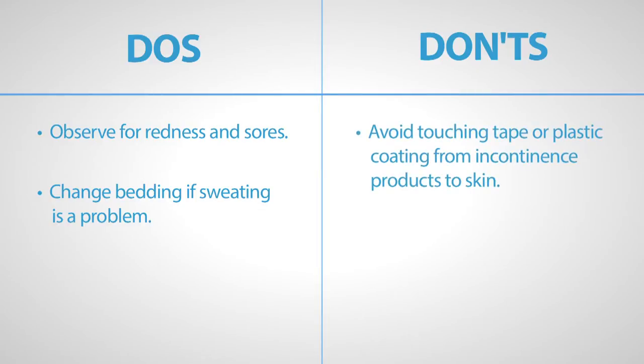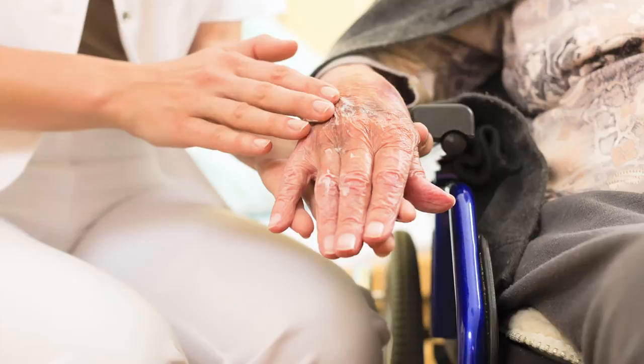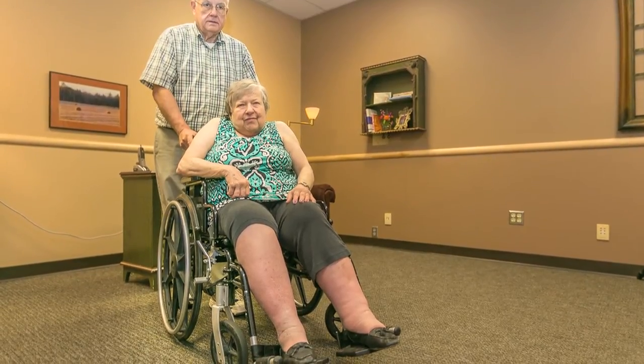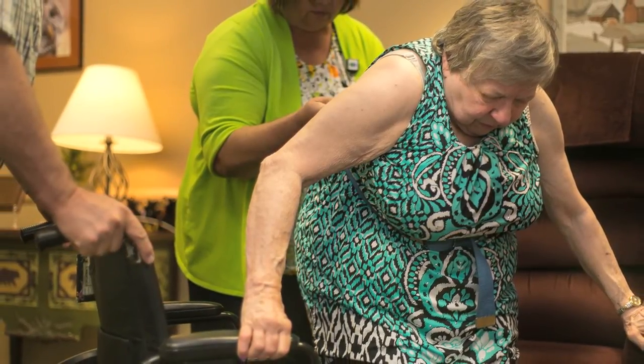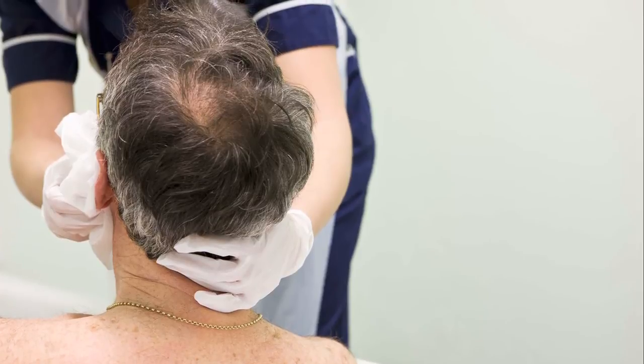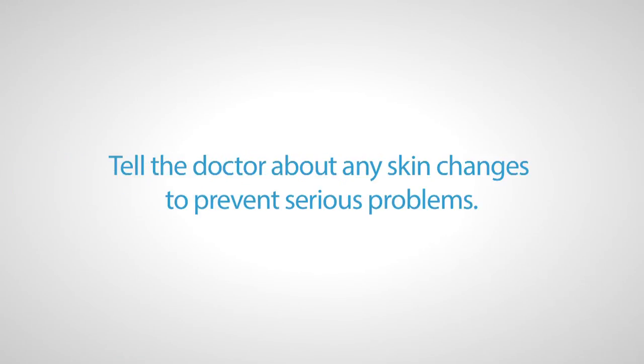Plastic coating and tapes from incontinence products can cause irritation, so avoid contact with the skin. In bed, use an egg crate or alternating pressure mattress to help prevent lesions, and use heel and elbow guards for added skin protection. Massage lotion into your loved one's skin to prevent dryness and improve circulation. If the person with Parkinson's is in a wheelchair, get a cushion to lessen the risk of pressure sores, and see an occupational or rehab therapist to ensure the right cushions are used. When bathing your loved one, make sure skin folds are washed and dried completely. Report skin changes promptly to the doctor to prevent serious problems.